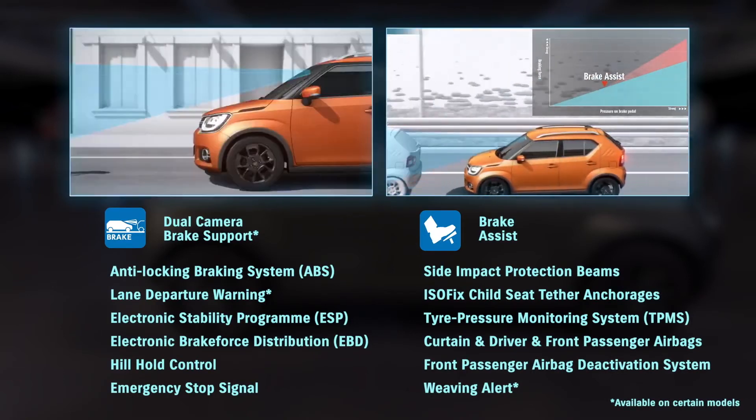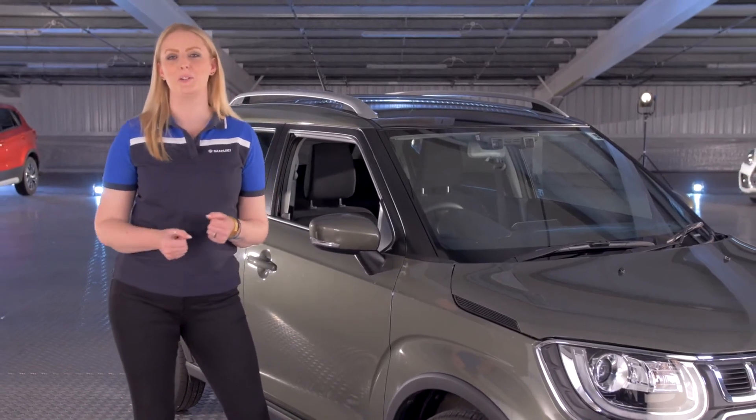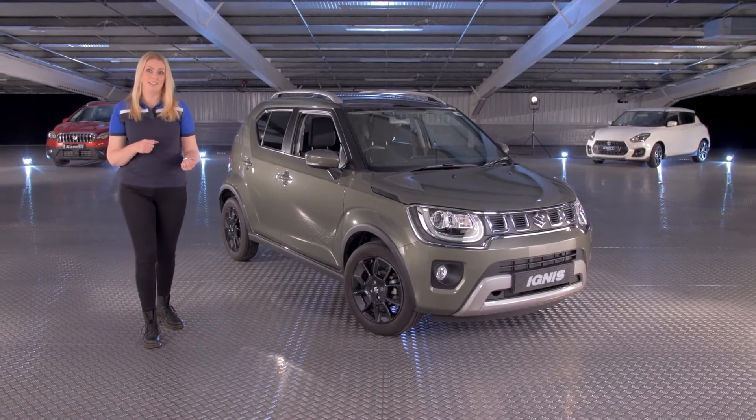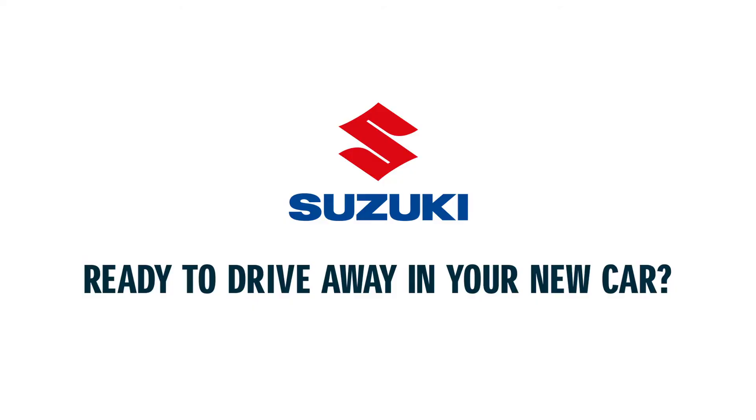If you'd like to know more about the fantastic Ignis, then please contact your local Suzuki dealer. Thank you for letting me share just a few of our favourite things about the Suzuki Ignis.